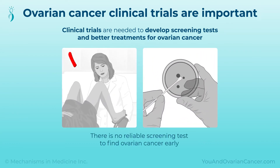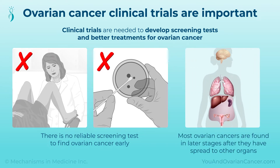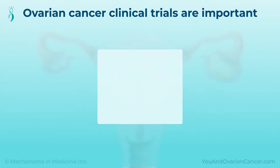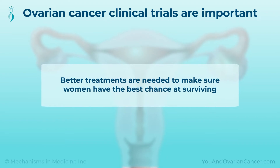Today, there is no reliable screening test to find ovarian cancer early. Most ovarian cancers are found in later stages, after they have spread to other organs. This makes them harder to treat. Better treatments are needed to make sure women have the best chance at surviving.